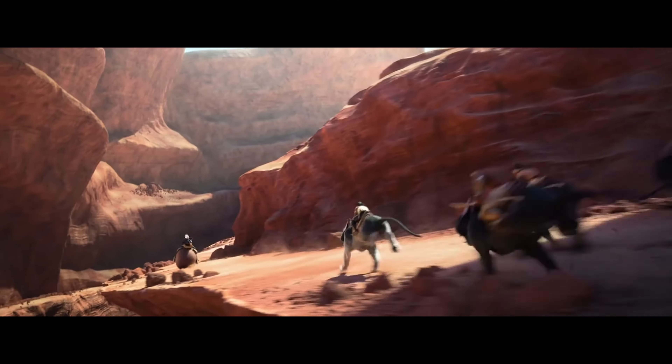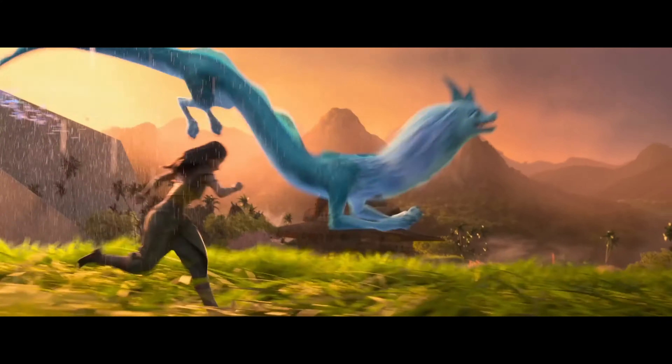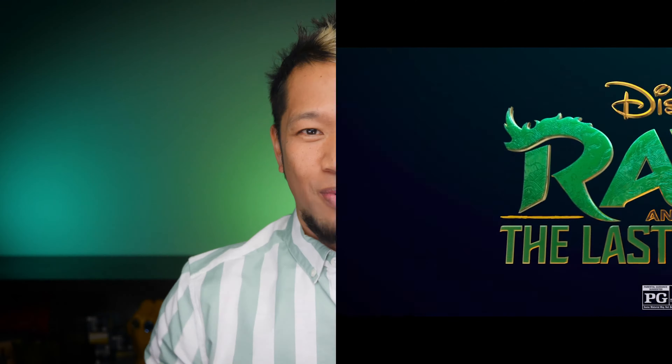But sometimes you just have to take the first step. What's up, everybody? Brian Tong here, and thanks for checking out this video. This is going to be an in-depth, behind-the-scenes look with some of the amazing and talented people behind Disney Animation's Raya and The Last Dragon.